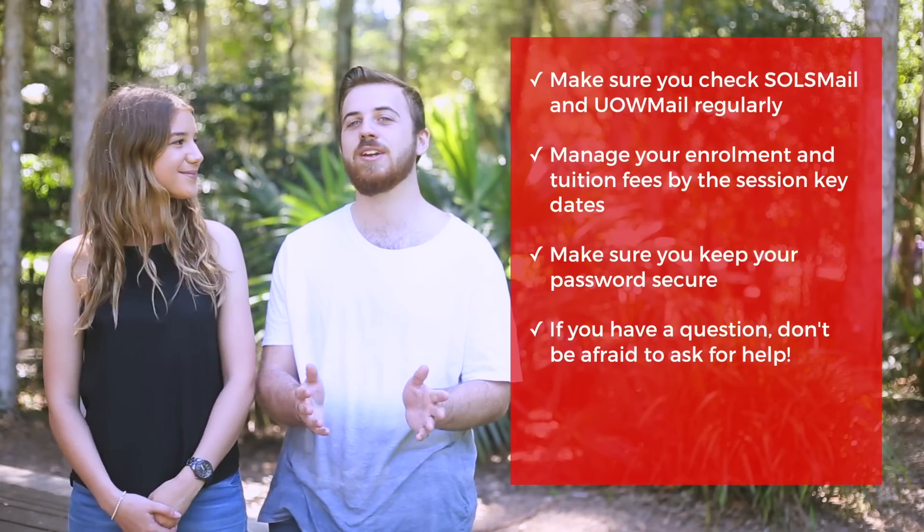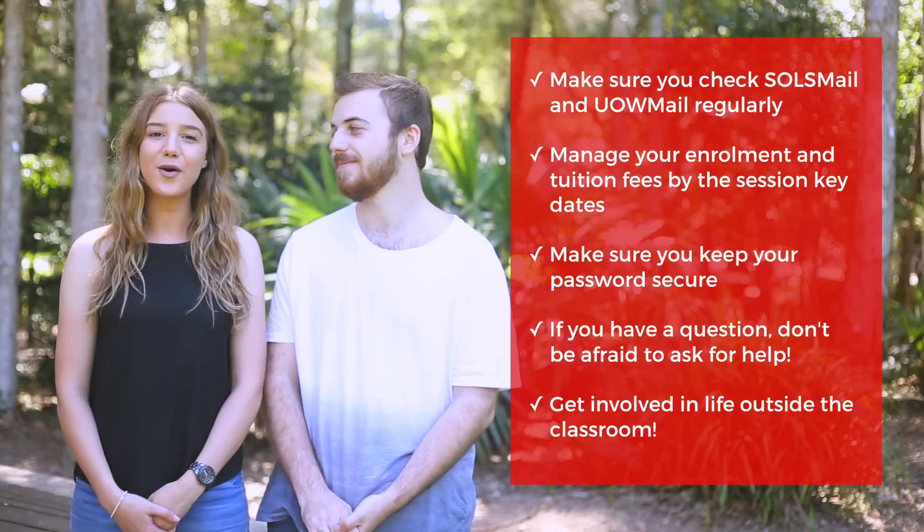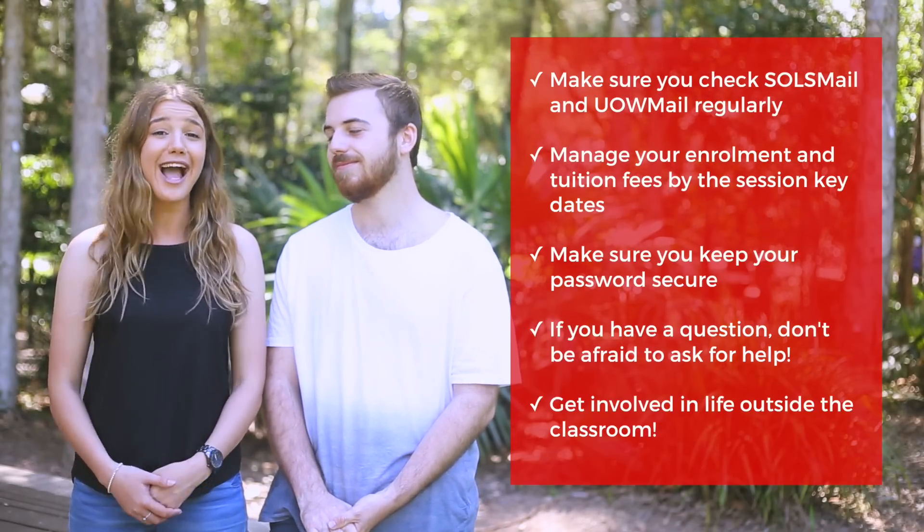There are always people at UOW that are willing to help you out and want you to succeed. And last but not least, get involved in life outside of the classroom and have fun! Well that's it from us — good luck with your first year at UOW. We'll see you around campus.